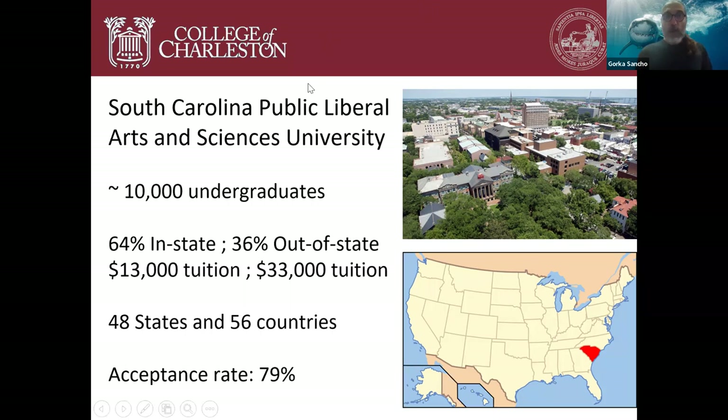We are liberal arts and sciences, meaning we do focus on the liberal arts model. We think that students should learn how to think, how to write, and how to act in public on top of just getting information on specific subjects. We also have a very strong focus on sciences, and the School of Science and Mathematics is the largest school in the whole College of Charleston.